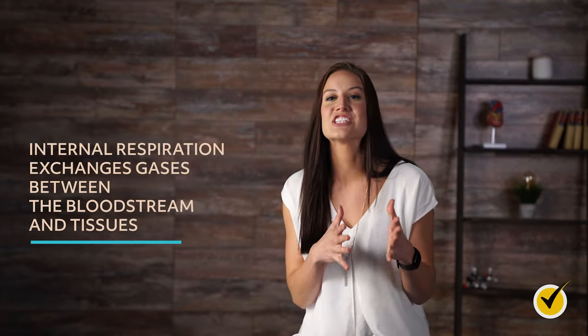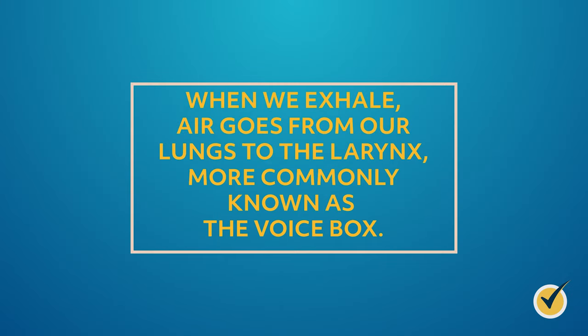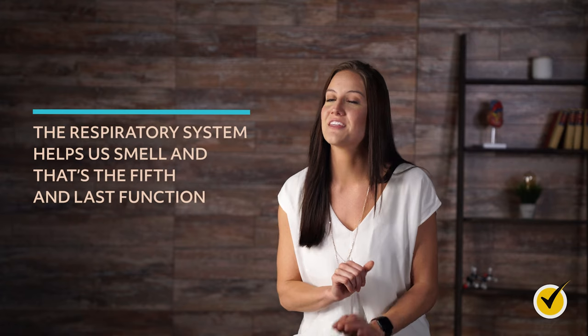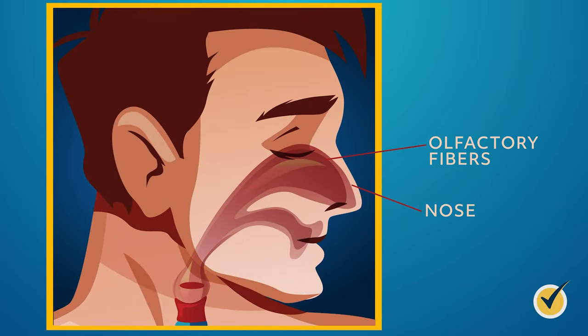The third function is internal respiration, which exchanges gases between the bloodstream and tissues — the bloodstream carries oxygen to cells and expels carbon dioxide. The fourth function is sound: when we exhale, air goes from our lungs to the larynx or voice box, and when air moves through the vocal cords, they vibrate, creating sound. The fifth function is smell — olfactory fibers in your nose detect scent, which is why you can't smell anything when you have a clogged nose blocked by mucus.